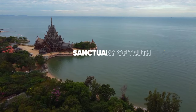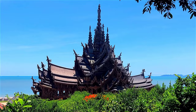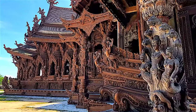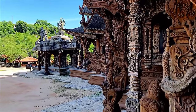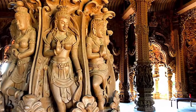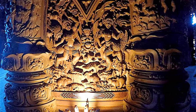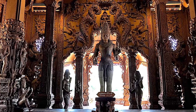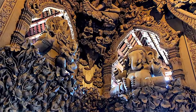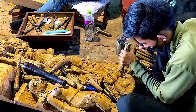Next up, the Sanctuary of Truth. This magnificent wooden structure is a must-see for its intricate carvings and stunning architecture. The Sanctuary of Truth is entirely made of wood, and every inch is covered in detailed carvings depicting traditional Buddhist and Hindu motifs. It's a place of beauty and spirituality. Take a guided tour to learn about the philosophy behind the temple and the ongoing craftsmanship that keeps this place alive.